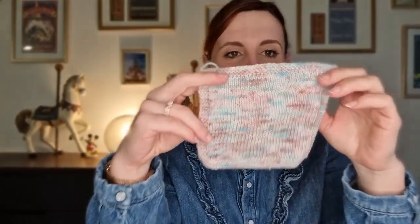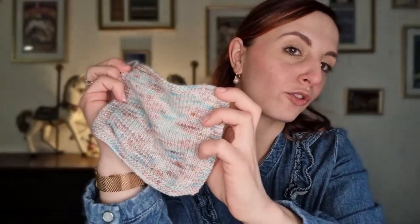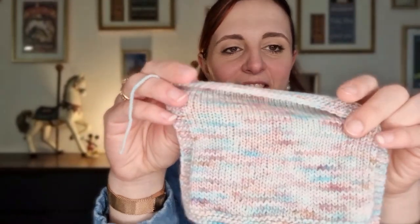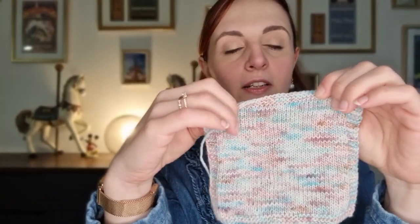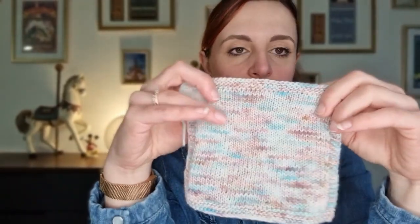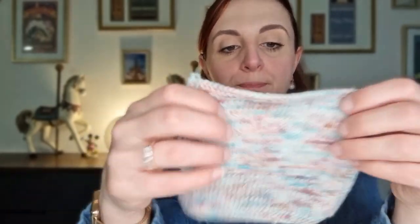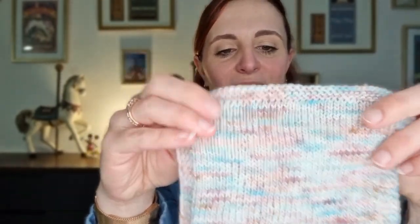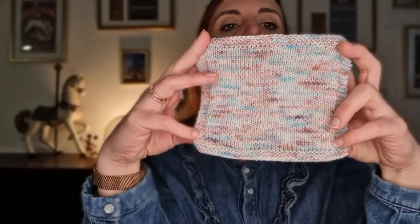On se retrouve aujourd'hui, nous sommes jeudi 10 février. Mon échantillon est fini, bloqué, et mesuré. Tout va bien — regardez-moi cette beauté ! Je mets des étiquettes sur mes échantillons pour me rappeler avec quelles aiguilles je tricote mes projets, pour quels projets, et quel est le nombre de rangs et de mailles. Mon centre fait bien 10 sur 10 — je suis contente !